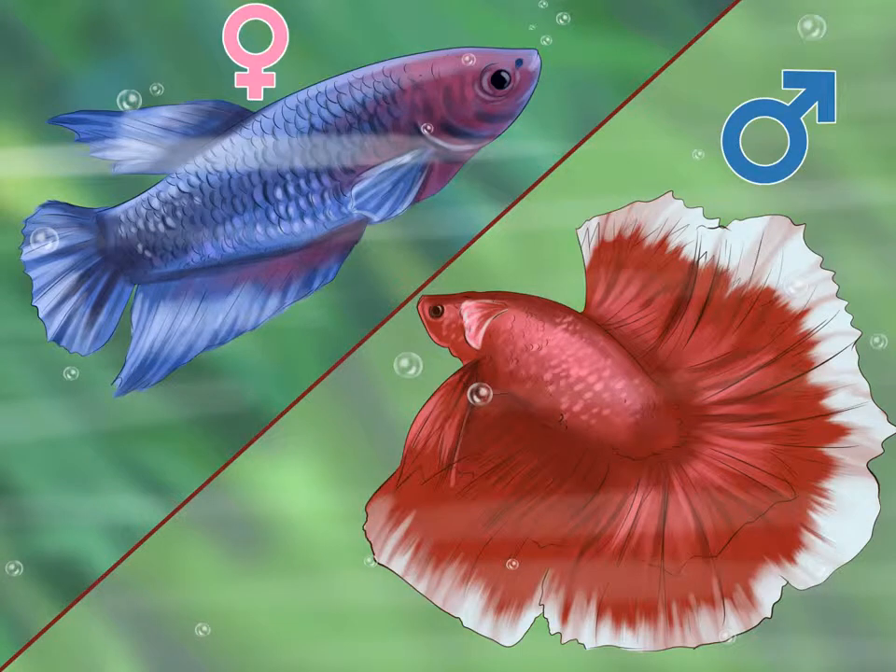How to determine the sex of a betta fish. Betta fish are widely known as fighting fish, frequently sold in individual containers. You might believe all betta fish have the same general appearance and demeanor, but male and female betta fish are quite different. Subtle differences in their appearance and behavior can help you differentiate their sex. Knowing the sex of a betta fish is critical when deciding if and when to breed a pair.